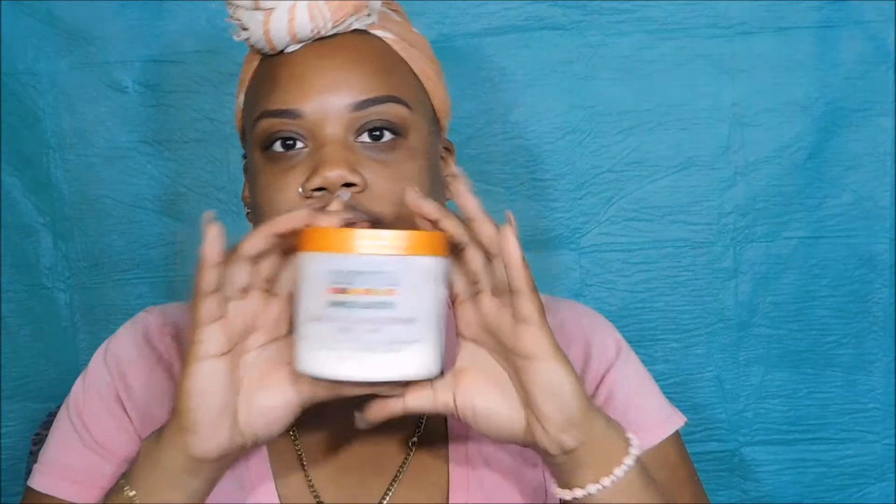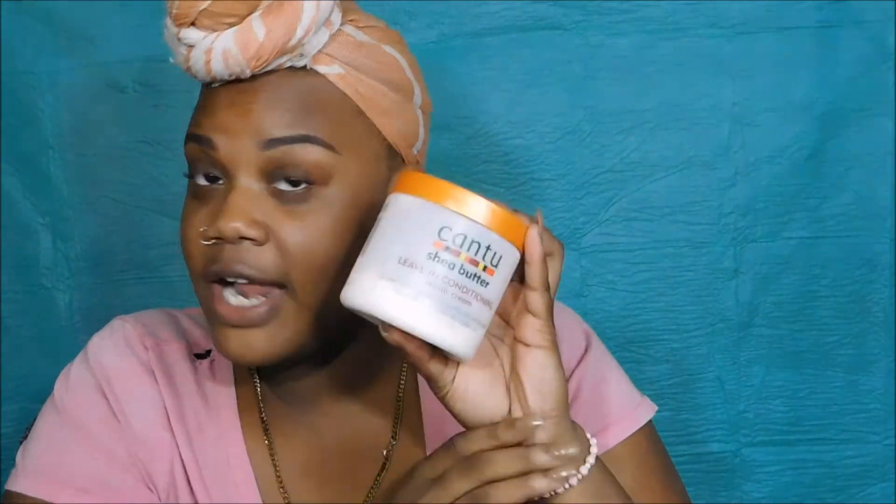Then I grab my Cantu — as you can see, this is my favorite because it's about to run out. I get it from Family Dollar for $6, and I've had this big container for a couple of months using it every single day. You want the Cantu shape butter leave-in conditioner. It's not really heavy, but when you use it, work it into your hands first and don't use too much — otherwise your hair will be white and creamy.